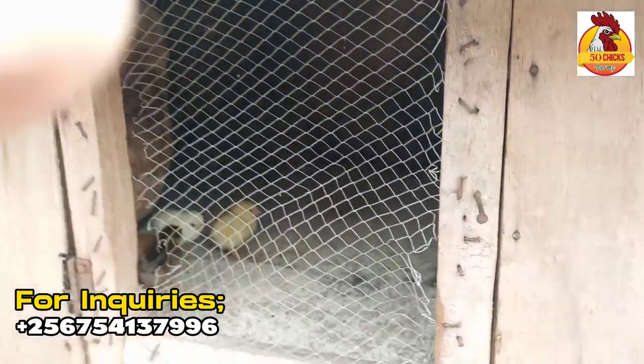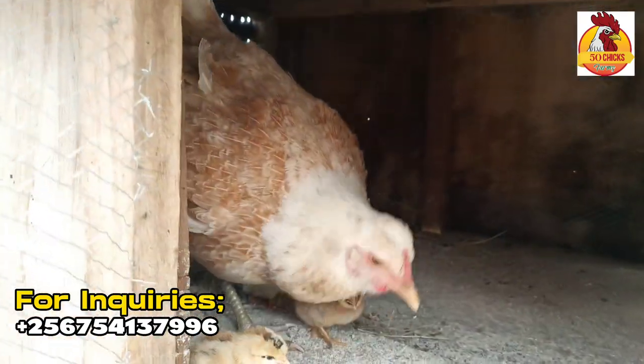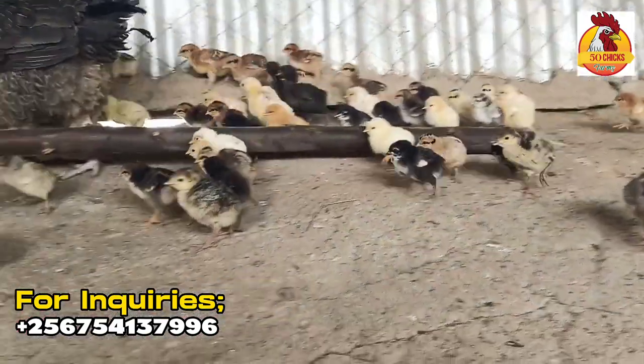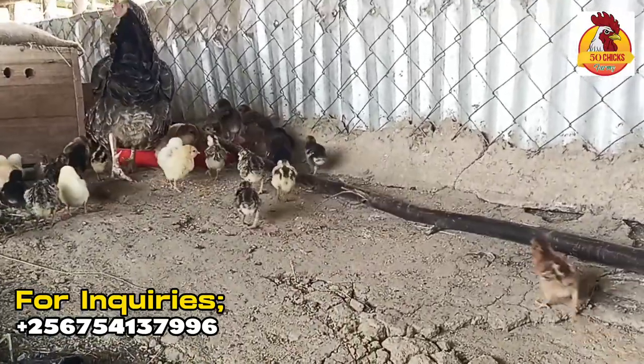How will you let this brooding hen adopt chicks? As you're seeing, this one has hatched its own chicks. But this time around, I want to discuss with you how you can make it adopt or give it more chicks. Of course you've watched lots of videos on this channel seeing a hen with quite a number of chicks, and you've been asking how that comes about.